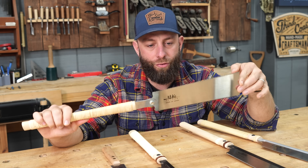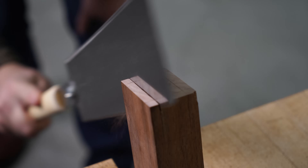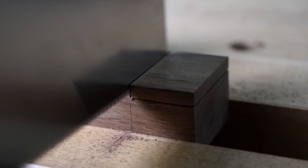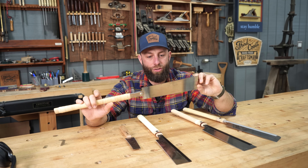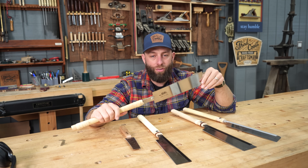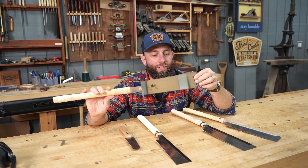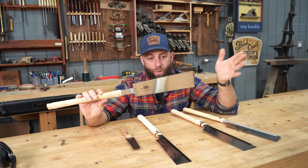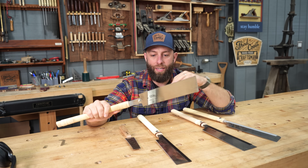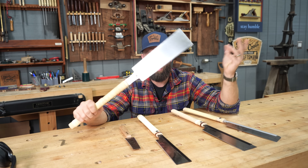The Ryoba saw, which is two-sided — it has rip cut on one side and cross cut on the other — is only $40. This is a great saw for larger tenons and joinery for furniture, breaking down material, ripping boards and cross cutting them to length. It's kind of the jack of all trades. You can also use it for really fine furniture joinery like dovetails. It touches every single project that I build, hands down.